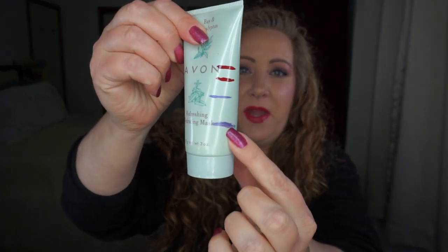This one has very good progress — for the letter M, this is the Avon Bay and Eucalyptus Fresh Refreshing Hydrating Mask. Look at the progress: I was here last time and I'm here now. If I mask like I should — once a week — I should potentially be finishing this by the next update. That is my goal to have that one done!